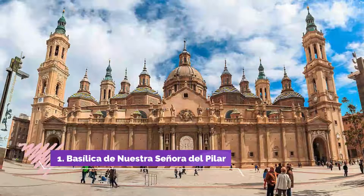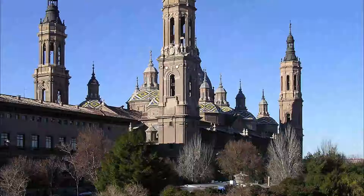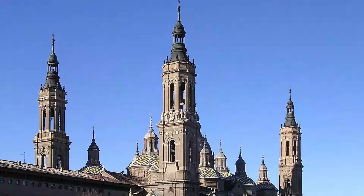Number 1. Basilica de Nuestra Señora del Pilar. With its soaring towers and grand presence along the banks of the Ebro River, the Basilica of Our Lady of Pilar is the city's most iconic landmark. This gem of Baroque architecture was built between the 17th and 18th centuries. Views of the Basilica are most impressive from across the river, whereas the entrance is on the other side at the Plaza del Pilar.